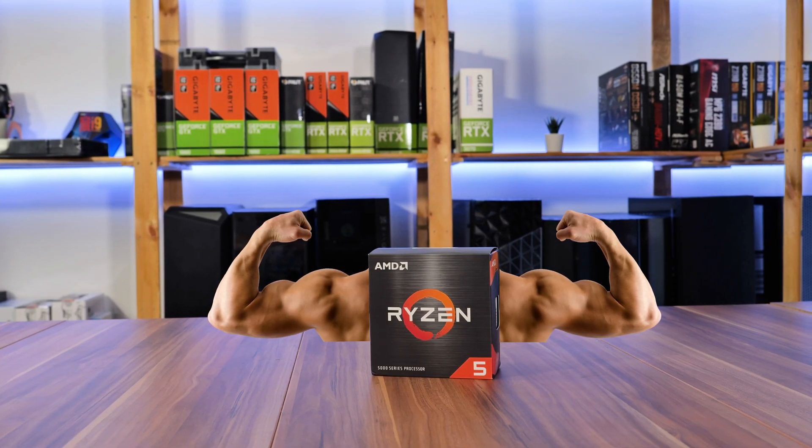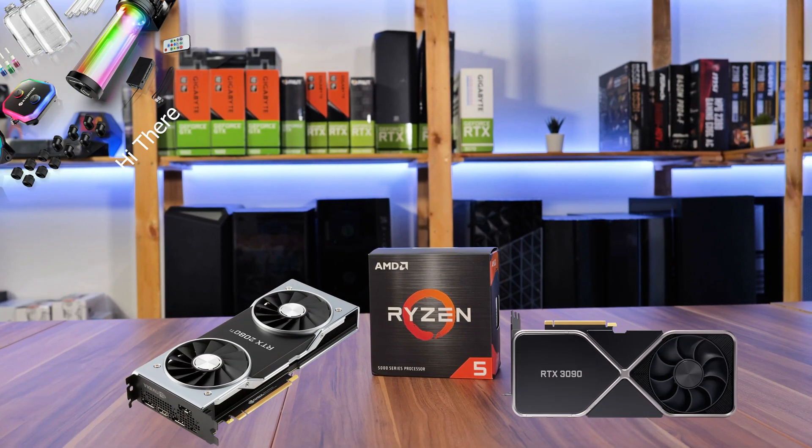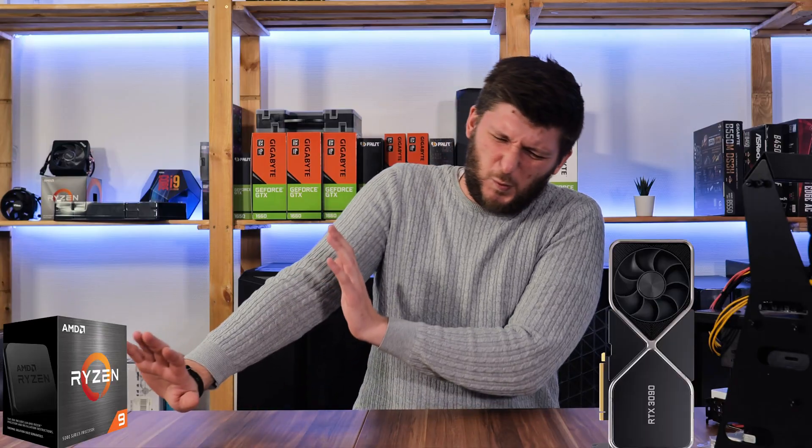Many reviews out there praise the new Ryzen 5600X as offering a 10 to 20% increase over the 3600X, and they're not wrong — but those results are based on throwing in a 2080 Ti or 3090. No person in their right mind would spend a fortune on a 3090 and then pair it with a mid-tier CPU. So for today, I wanted to find out how much of a benefit an upgrade would give you if you have a somewhat normal PC.